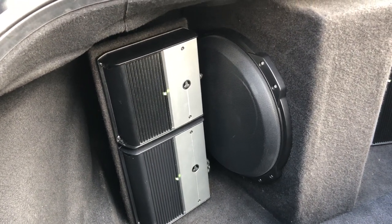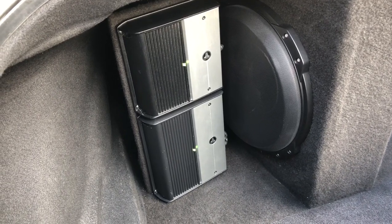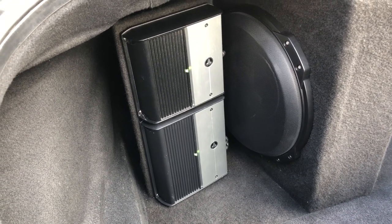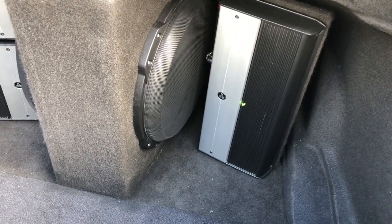We've got a Jail Audio XD 202 running the front tweeters, a Jail Audio 404 bridged to run the front woofers, and then a 1000.1 just to drive the subwoofers. This thing really has got an incredible amount of power.